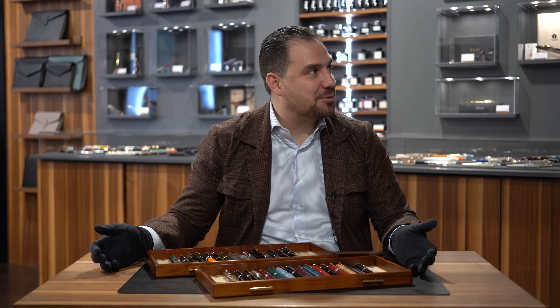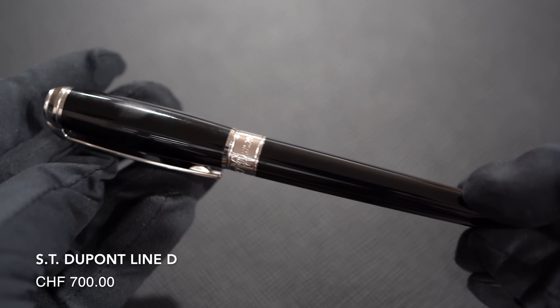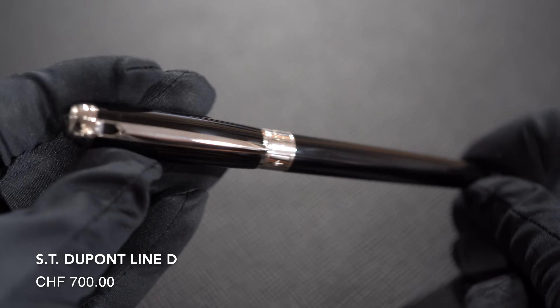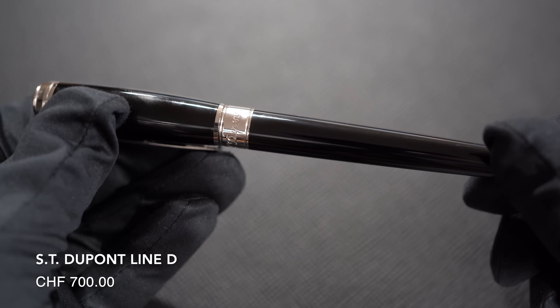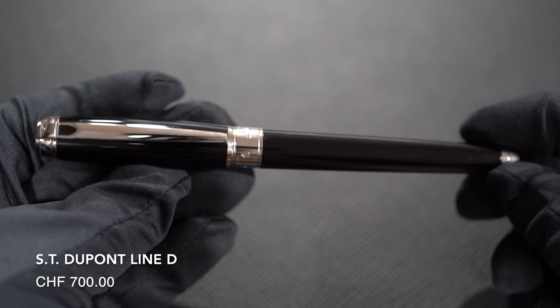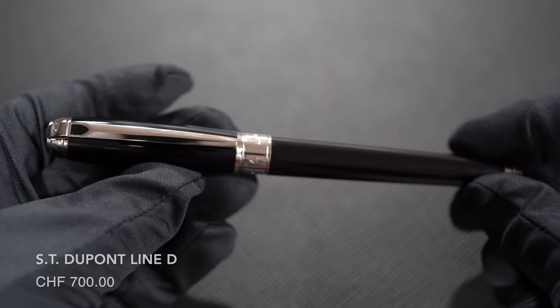Number twenty-three: S.T. Dupont Ligne 2. Made in France, lacquering is amazing, well-made writing instrument. This is the rollerball, but obviously the fountain pen is absolutely awesome with that typical S.T. Dupont nib shape. Nice size, elegant French design — definitely an icon of the industry.